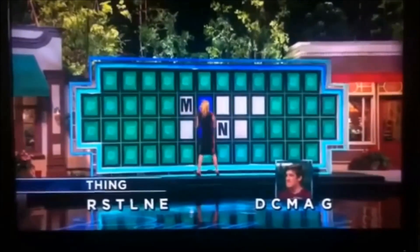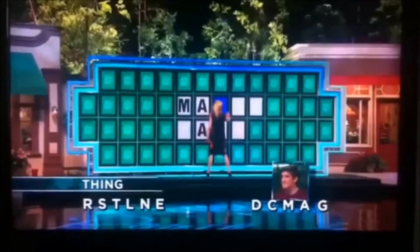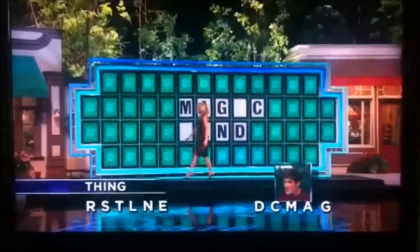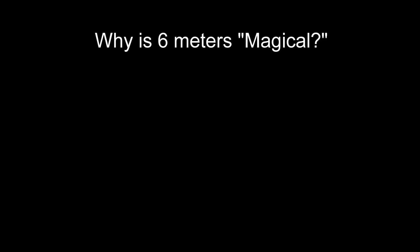The subject of tonight's video is based on a thing — can you guess what it is? Yep, it's 6 meters, also known as the magic band. Now, what makes it so magical?